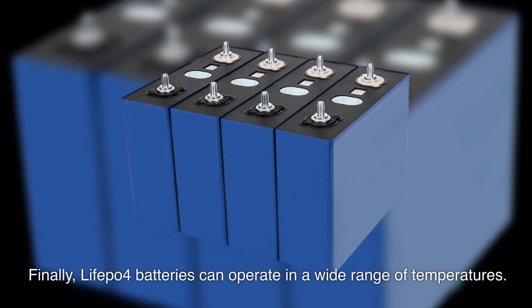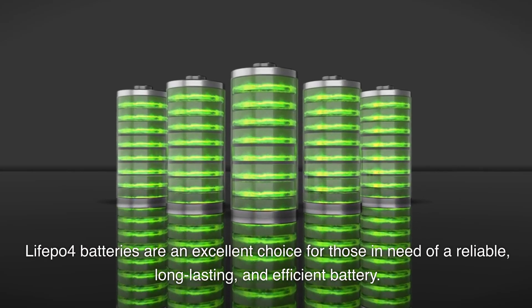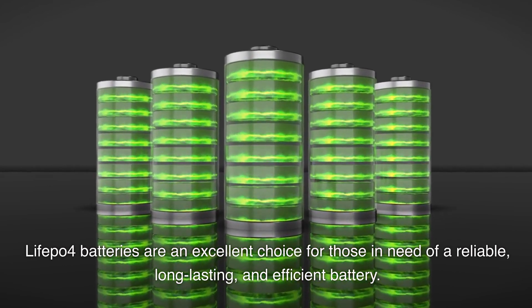Finally, LiFePO4 batteries can operate in a wide range of temperatures. LiFePO4 batteries are an excellent choice for those in need of a reliable, long-lasting, and efficient battery.